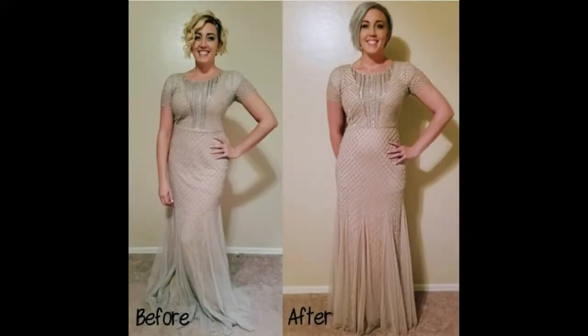She couldn't breathe and was starting to have really bad heart palpitations, feeling like her heart was going to beat out of her chest or just seize up. She knew she finally needed surgery.